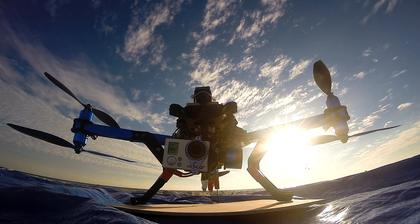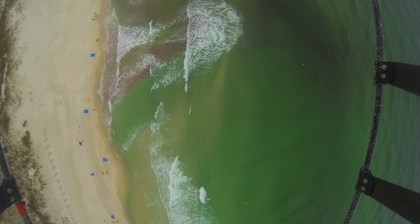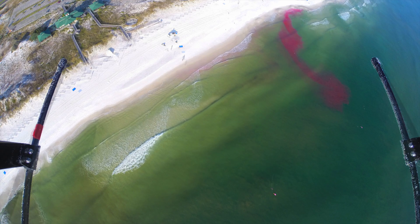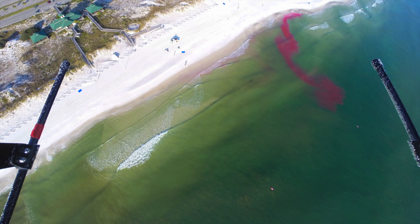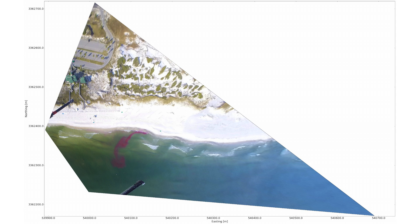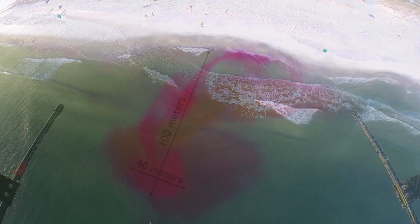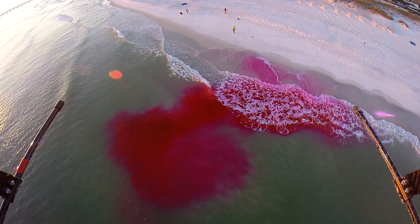Because the GoPro has a fisheye lens, the images are distorted, making it hard to measure how far and how fast the dye moves. To fix this, the distortion is removed. Then, using what are called ground control points — or points in the picture that we know the GPS position of — the image is georectified. That's a fancy way of saying that it's transformed so that one pixel length represents the same distance in all directions. Georectified images are very valuable. With them, scientists can accurately measure how much the dye spreads, how fast the currents are moving, and much, much more.